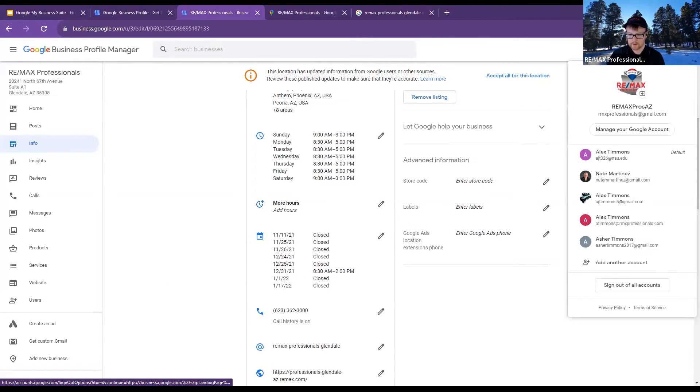If you click on your Google account button right there, it'll show you — if you're on Chrome — any other accounts you have that you can look at.